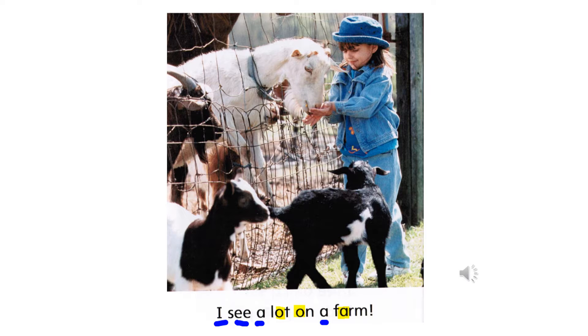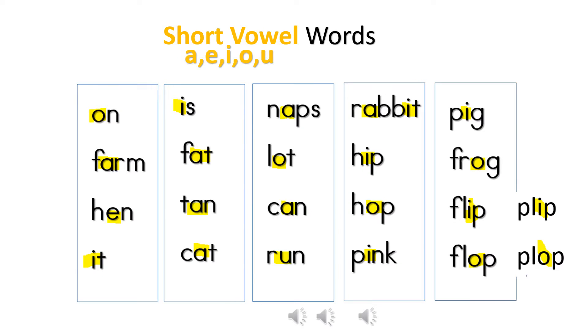The short vowel words are: lot, on, farm. And the long vowel words are I, see, a. So this story has a lot of short vowel words — I will read them and you can read them with me: on, farm, hen, it, is, fat, tan, cat, naps, lot, can, run, rabbit, hip, hop, pink, pig, frog, flip, flop.